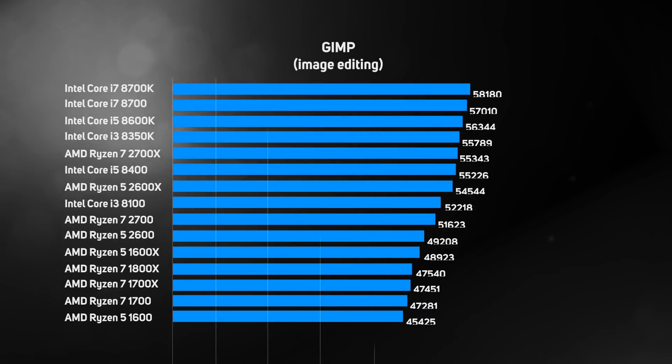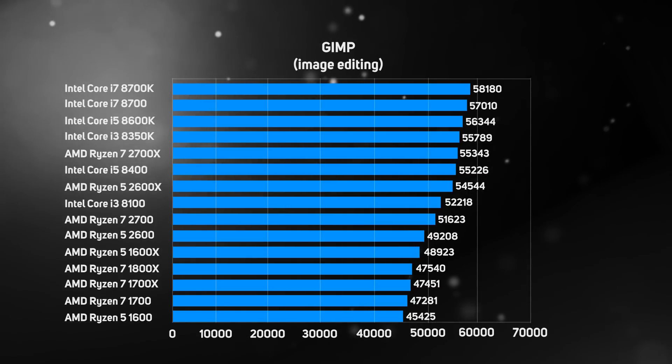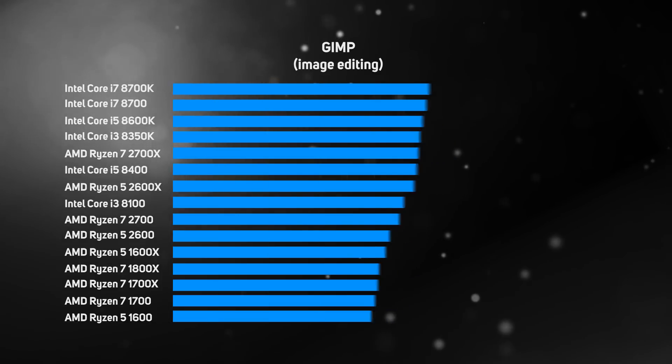The first performance test was the image editing program GIMP, part of the RealBench benchmark suite. GIMP is only single-threaded, so historically has favoured Intel CPUs due to their higher IPC and frequency. The first gen Ryzen 7 1700X was a significant 18% slower than the Core i7-8700K. However, AMD has managed to close that gap to just 5% with the second gen Ryzen 7 2700X—a very welcome improvement.